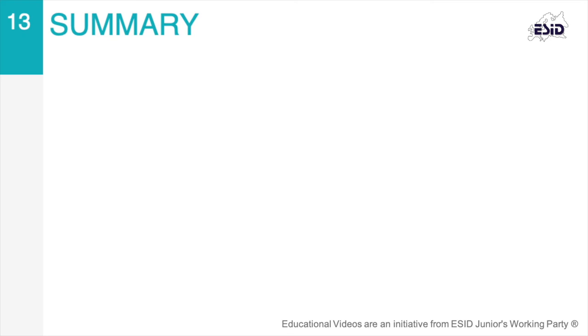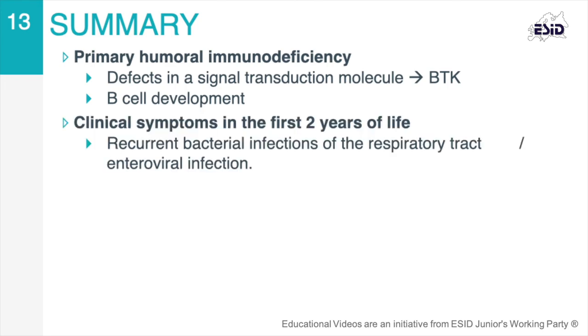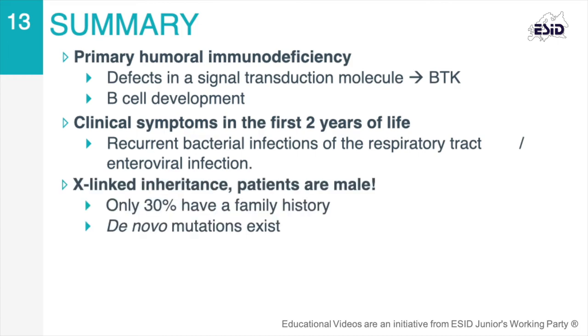X-linked agammaglobulinemia is a primary humoral immunodeficiency caused by a defect in the signaling transduction molecule Bruton tyrosine kinase, which is required for normal B-cell development. Clinical symptoms are generally noted in the first two years of life and include recurrent bacterial infections of the respiratory tract and increased susceptibility to enteroviruses. Because of its X-linked inheritance pattern, XLA patients are male, while females might be healthy carriers.